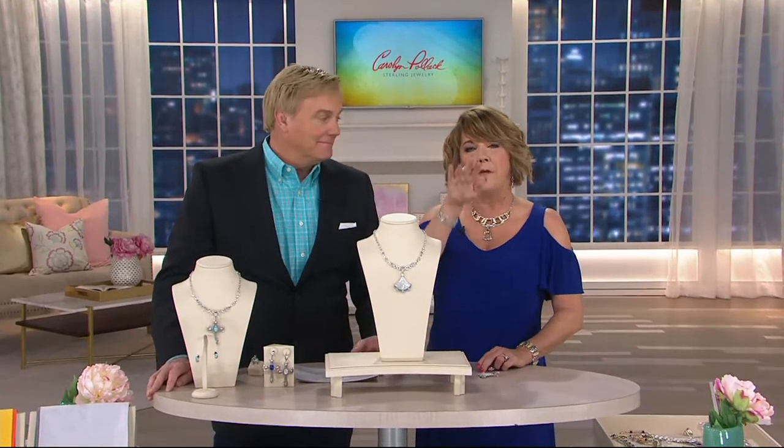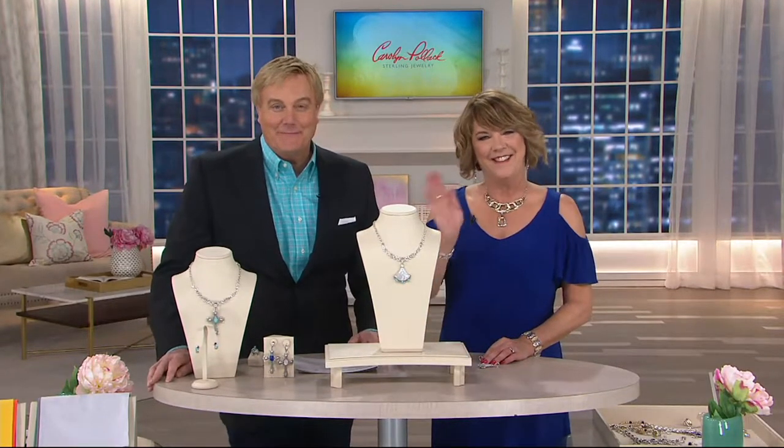Thank you — we're blessed to live where we live. Thank you so much, Nadine. Have a great night. We appreciate it. Thank you, both of you too. Bye-bye.